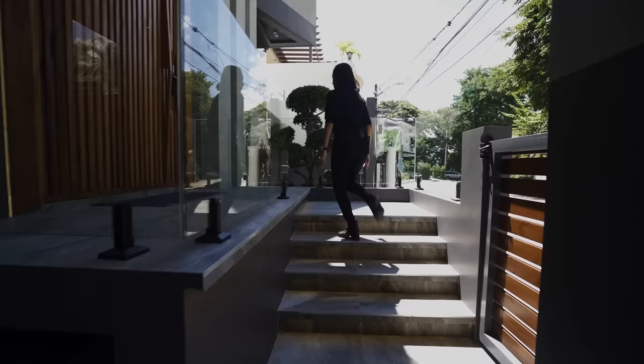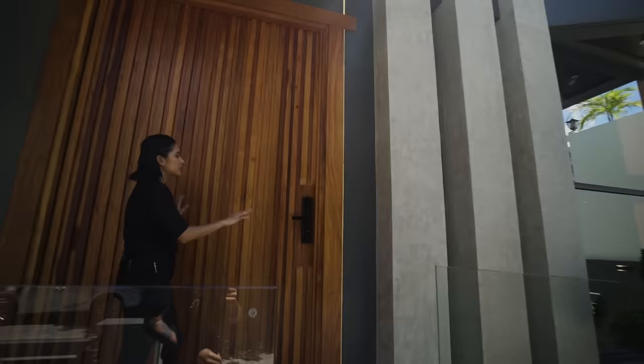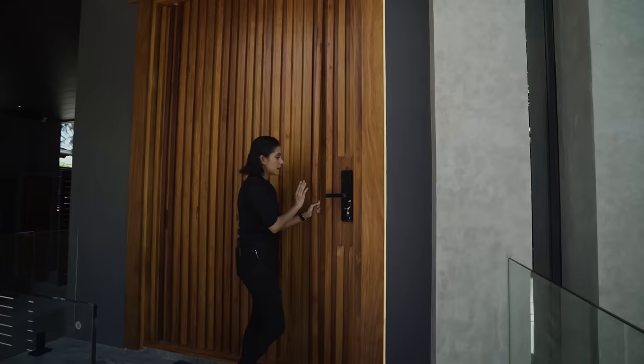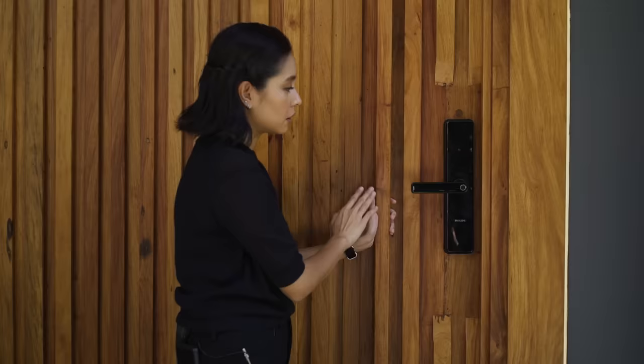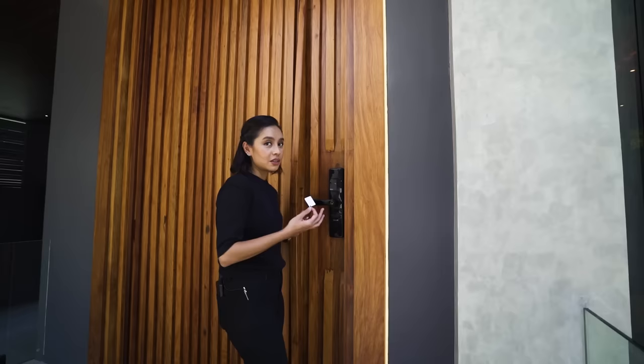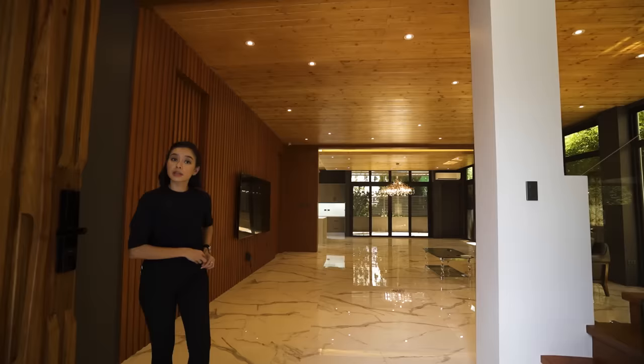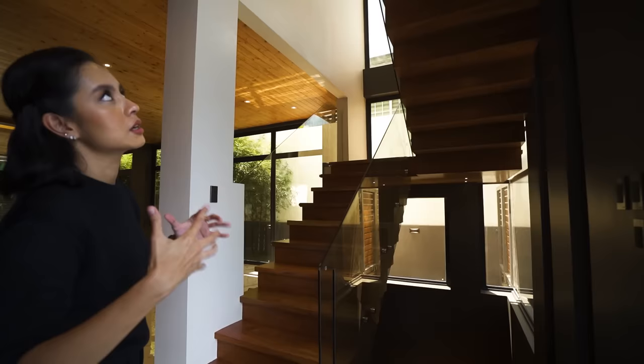It's super sunny so you can't quite see it, but you do have lit steps leading up to your main entrance, which is nice and wide and tall. All the doors in this house have this kind of geometric handle while still having their own doorknob or, in this case, a digital door lock and NFC entry. Smells so good in here.